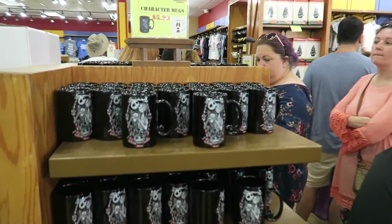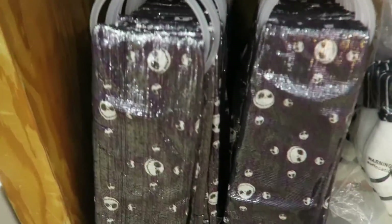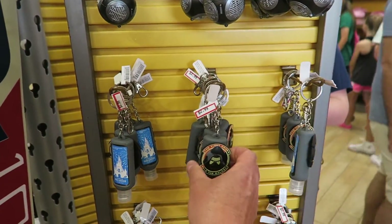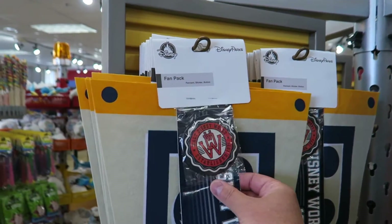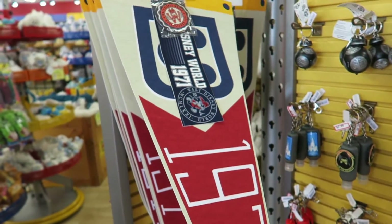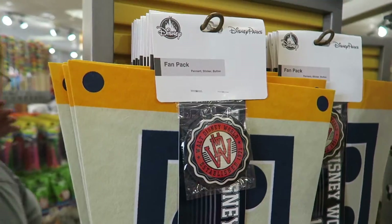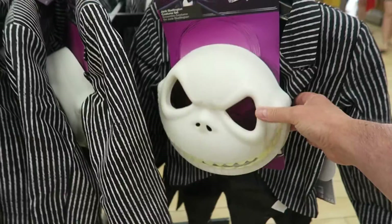Some more character mugs - Nightmare Before Christmas at $5.99, pretty good. Got a Nightmare Before Christmas scarf for $9.99. They've got the Anti-Back Holders - Star Wars, $2.99. They've got a pennant sticker button collection - a retro 1971 pennant, comes with a bumper sticker and a badge pin - not too bad. Jack Skellington outfit at $19.99, complete with face mask.